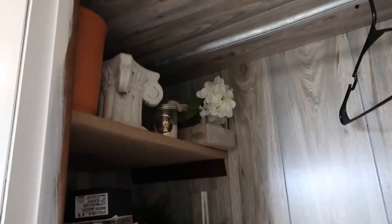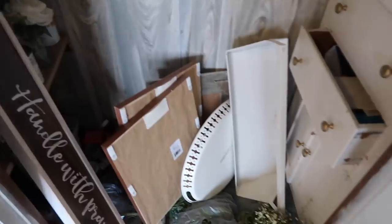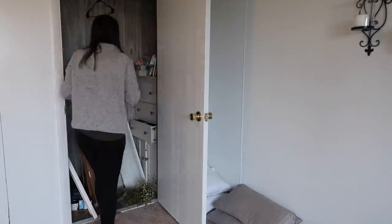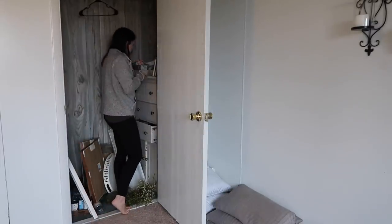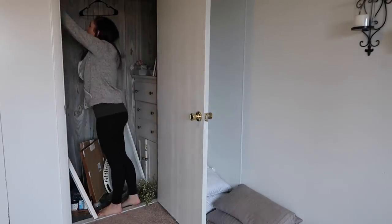Then I got into the closet. This is what I'd call organized chaos — there are so many different shapes and sizes of everything. I do my best to organize it and I'm always pulling things in and out, but at least it's a little holding place for me.